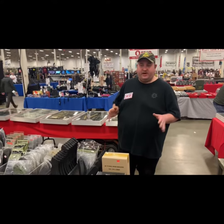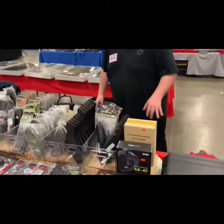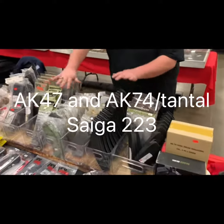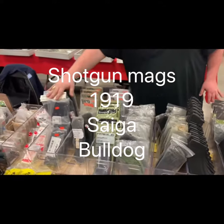Padawan here. Let's go over the items we have here at the Chantilly February 3rd through 5th gun show. We've got AK items, SAIGA 223, and shotguns.